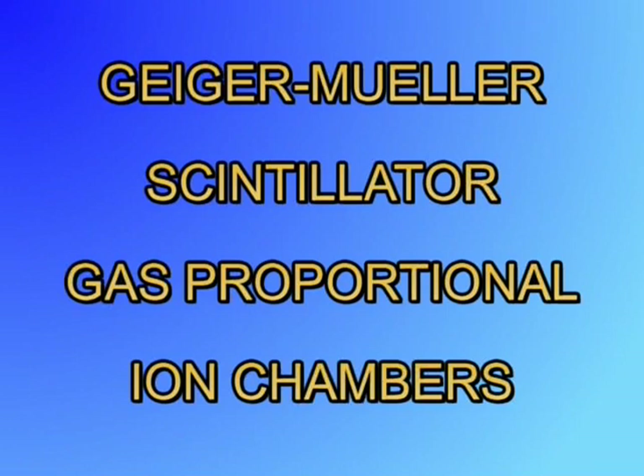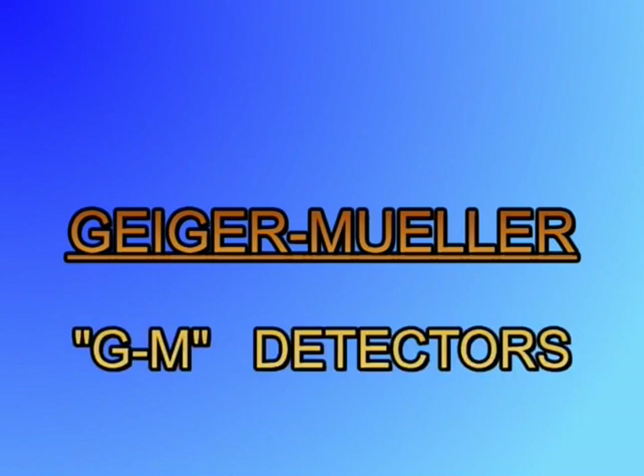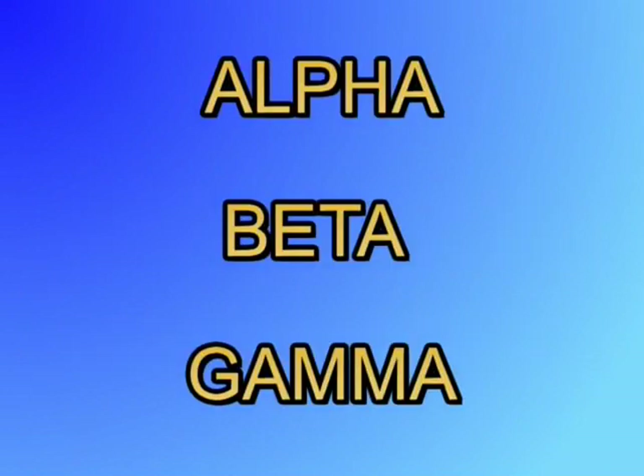Each type has specific applications where cost and performance make it the logical choice. Geiger-Mueller detectors are commonly referred to as GM detectors. GM detectors are a simple and reliable detector of alpha, beta, and gamma radiation. For the purposes of this video, we will consider X-ray radiation to be equal to gamma radiation.